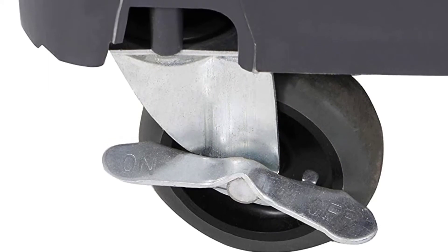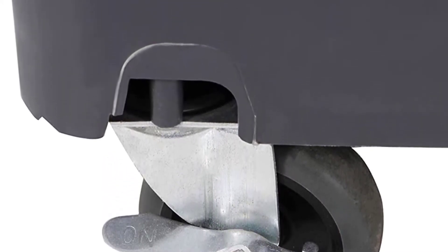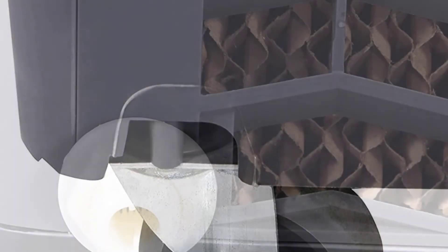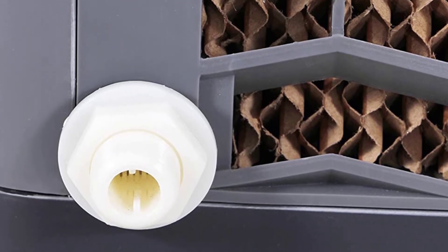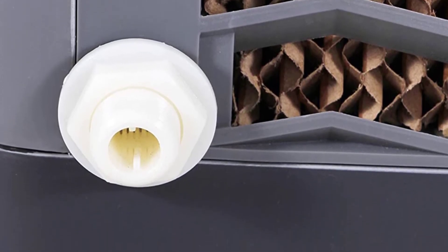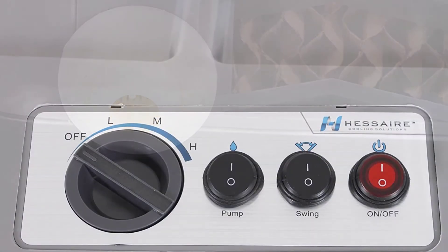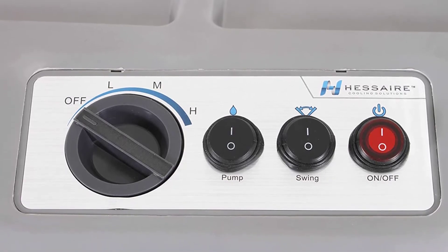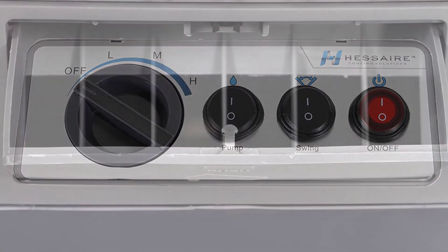Cooling the air is only part of the process — propelling the chilled air into your space is what brings you needed relief. Specially engineered features from Heser allow this mobile evaporative cooler to provide an airflow of 3,100 CFM. The proprietary fan propeller design with winglets throws cool air further while remaining very quiet. Additionally, the air swing delivery system moves cool air left to right across the room to ensure even air distribution.